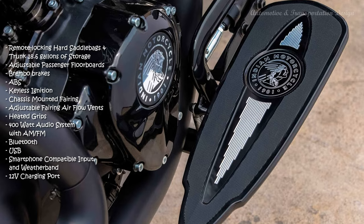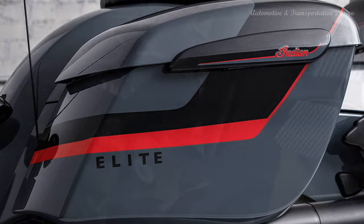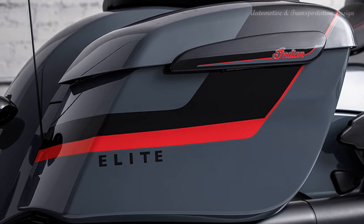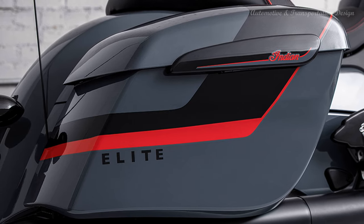Overpower road and engine noise with a sound system that cuts through it all. Power Band audio works seamlessly with RideCommand and sets the mood for your trip, thanks to front fairing speakers with built-in amplifiers and a 9-band equalizer for crystal-clear sound.